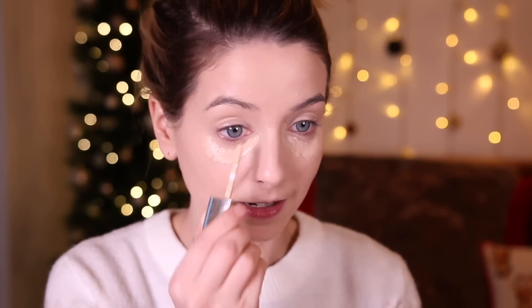The brush I'm using for this is the Sigma Round Kabuki F82. Next thing I'm gonna use is a concealer. For under my eyes, I'm using the Bourjois Radiance Reveal Concealer. I have mentioned this multiple times — this is one of my favourite concealers, especially for under the eyes. I just dab that under the eye. I'm not shy when it comes to concealer, especially under the eyes.